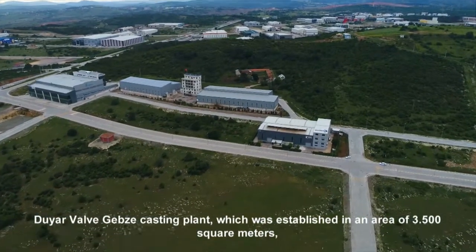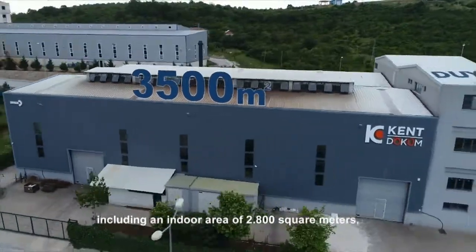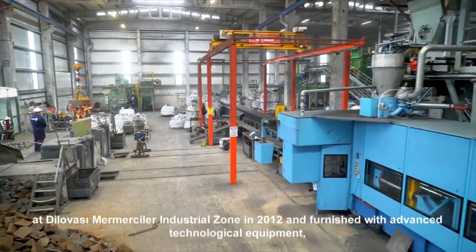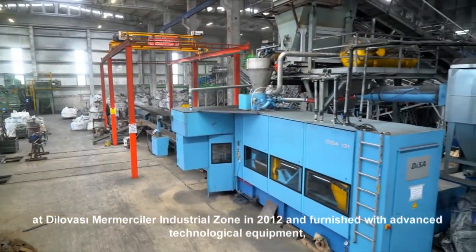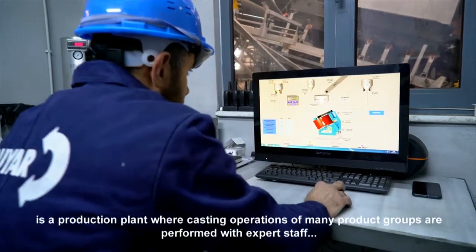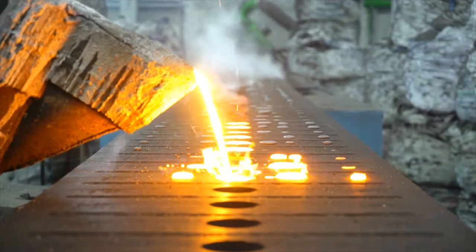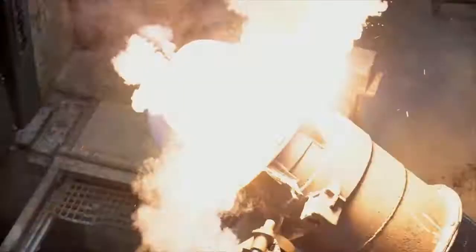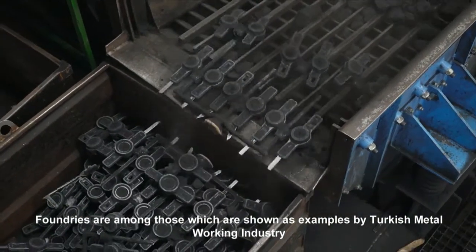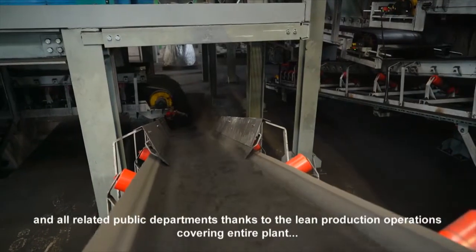Duyarvalv-Gebze casting plant, established on an area of 3,500 square meters including an indoor area of 2,800 square meters at Dilovası Mermercüler Industrial Zone in 2012 and furnished with advanced technological equipment, is a production plant where casting operations of many product groups are performed with expert staff. Foundries are shown as examples by the Turkish Metal Working Industry and all related public departments thanks to lean production operations covering the entire plant.